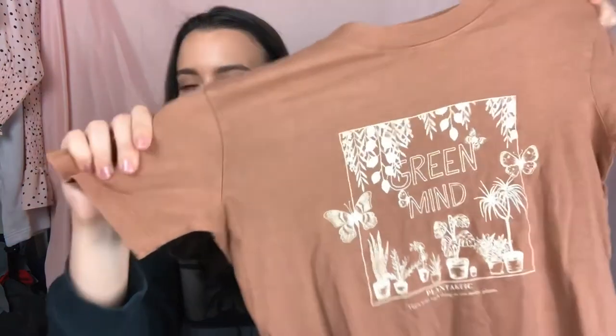Now moving on to what he got me from Cotton On. First is this super soft, cozy powder blue sweatshirt. I've really been loving sweatshirts lately — my go-to outfit is a pair of pants, a top, and a sweatshirt over it. Then I got quite a few graphic t-shirts from Cotton On because I really like their designs. The first one is a brown t-shirt that says 'Green Mind' with little plants on it — very cute.